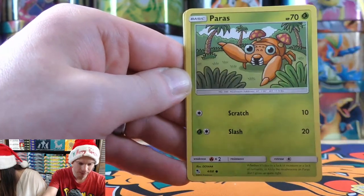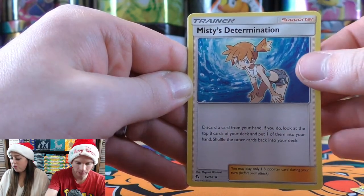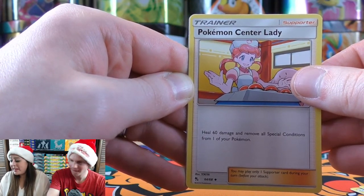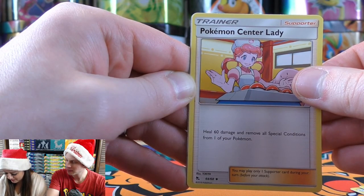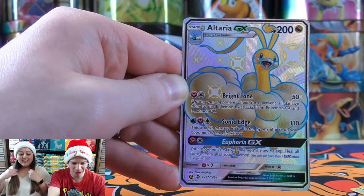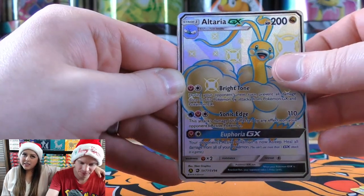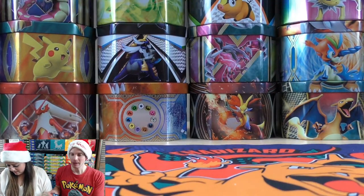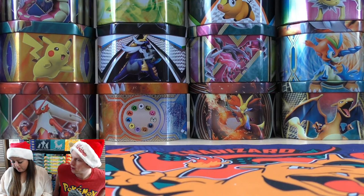Pack contents: Ekans, Oddish, Caterpie, Darkness-type Energy, Lieutenant Surge's Strategy, Misty's Determination, Pokemon Center Lady. Carla pulls a Shiny Altaria GX from Dragon Majesty — not bad at all! And another Wigglytuff. Two GXes in a row — I'll take that Altaria. I'll look at the TCG Player price guide at the end of this live stream.